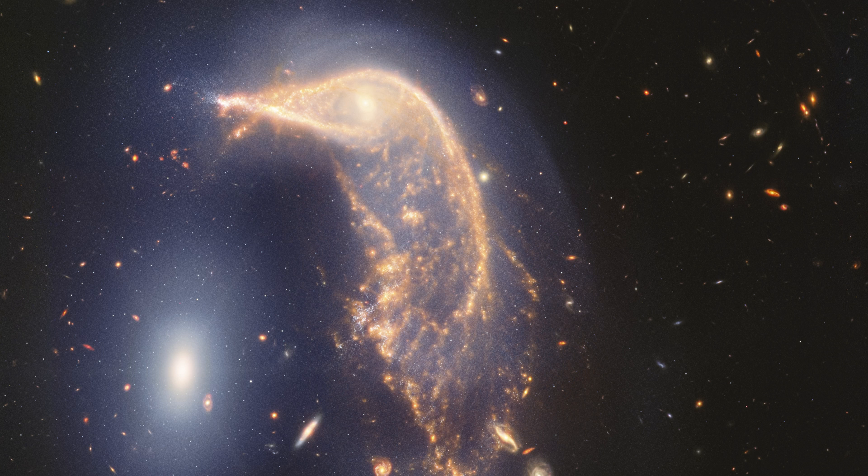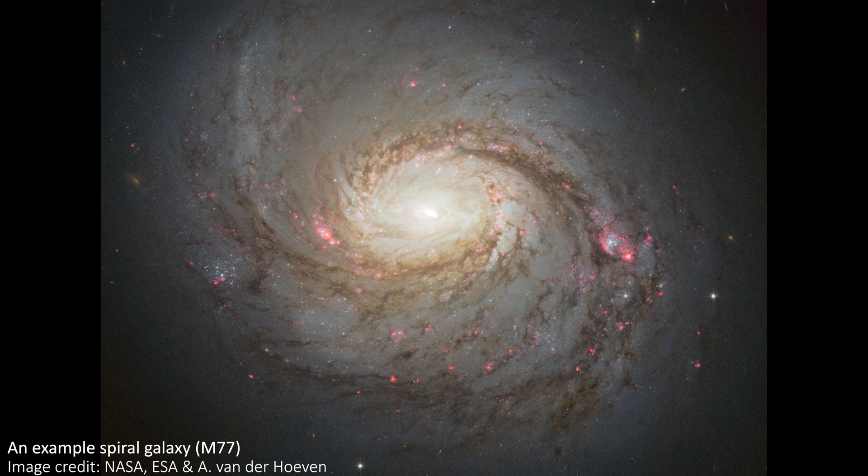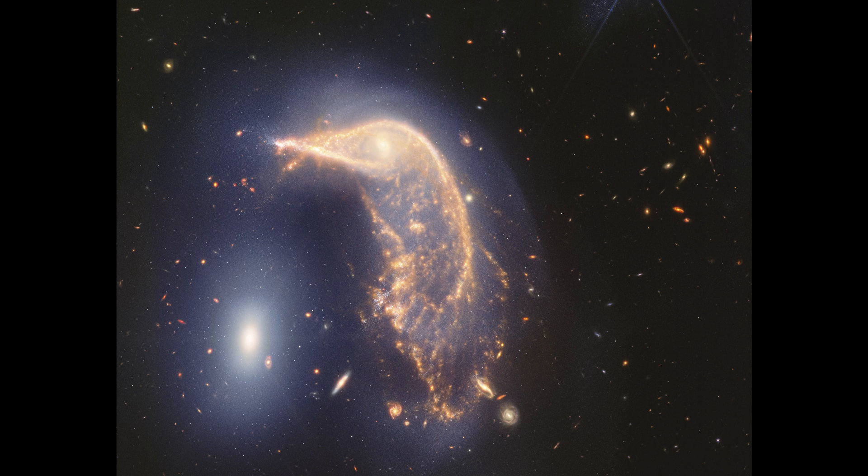The penguin galaxy long ago would have been a spiral galaxy before it began to merge with the egg, but the gravitational interactions have changed it into the penguin shape we see today. Meanwhile the egg has remained the elliptical shape it would have started with. This is because spiral galaxies have a lot of dust and gas that can be stripped away and twisted into new shapes during mergers, while elliptical galaxies are gas-poor and stars are much harder to twist and distort, leaving it relatively untouched in terms of shape.